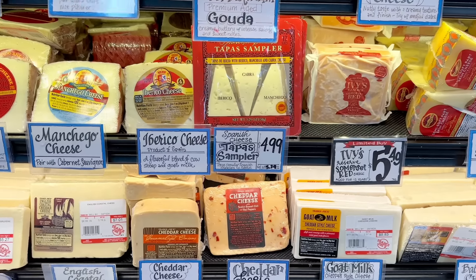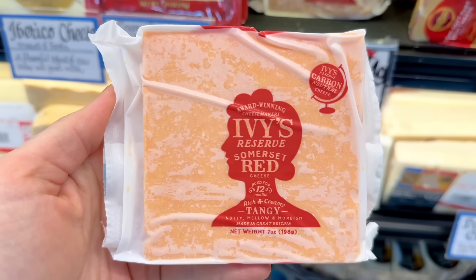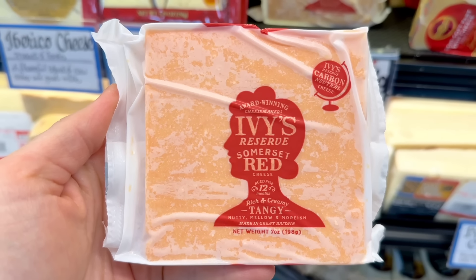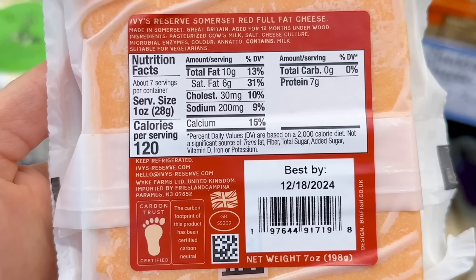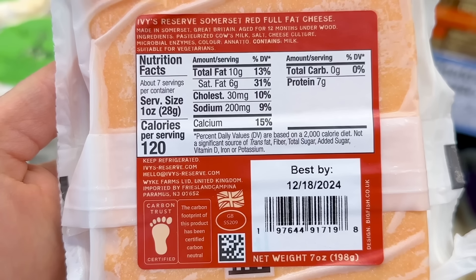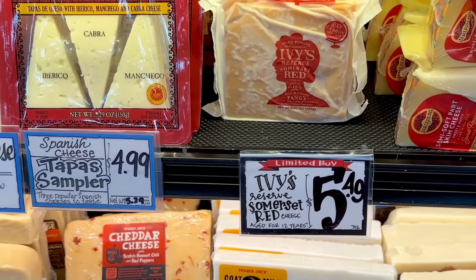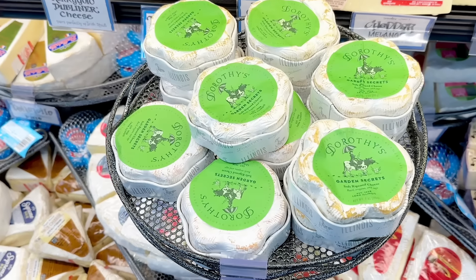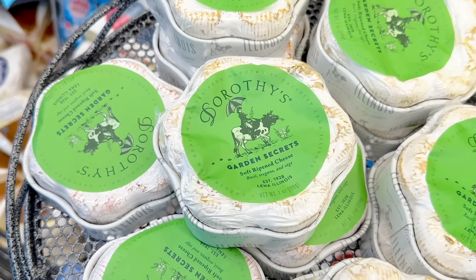Heading over to the cheese section, there's a new cheese: Ivy's Reserve Somerset Red. It says it's rich and creamy, tangy, nutty, mellow, and moorish, and made in Great Britain. 120 calories per ounce with 7 grams of protein, and this is $5.49 for a 7-ounce block. Dorothy's Garden Secrets is still here if you want to give it a try before it's gone for another year at $7.99.